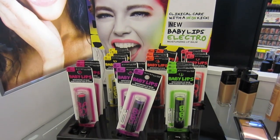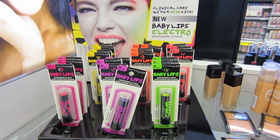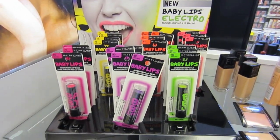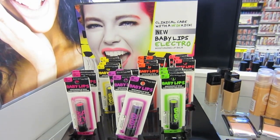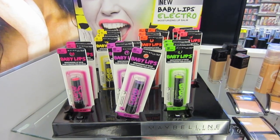The Baby Lips are here too. These were $2.99, I believe, at Bed Bath & Beyond. I'm not sure how much they are here, but there are about six colors. Someone asked me on Twitter where to find these, so I just wanted to let you know — if you don't have a Bed Bath & Beyond, they are at Rite Aid. This is the second Rite Aid I've seen them at.